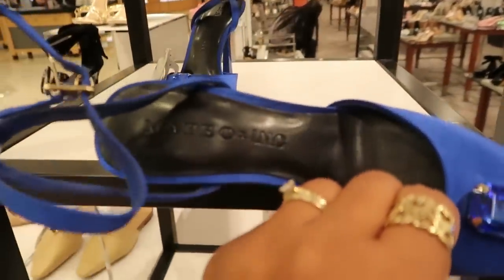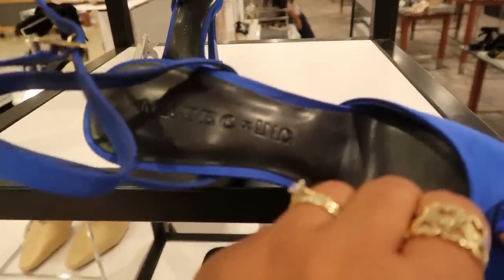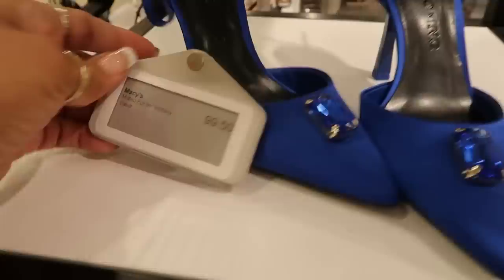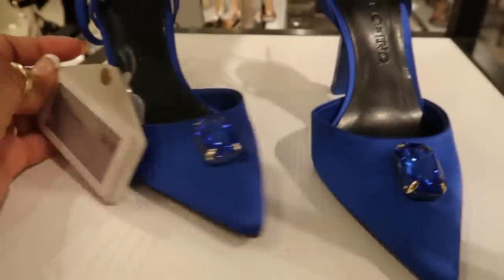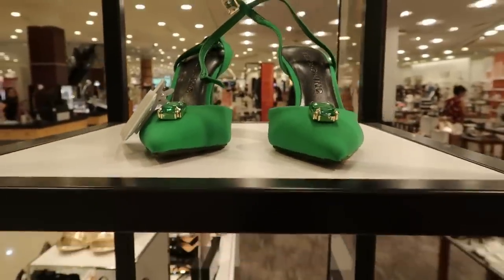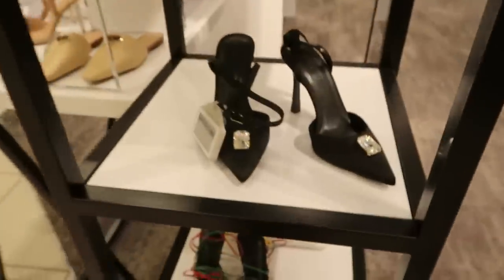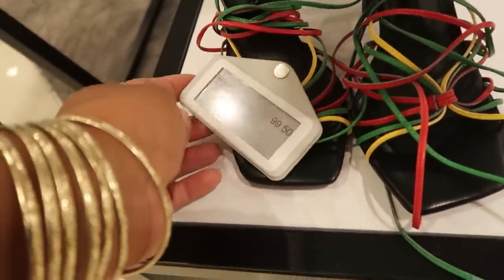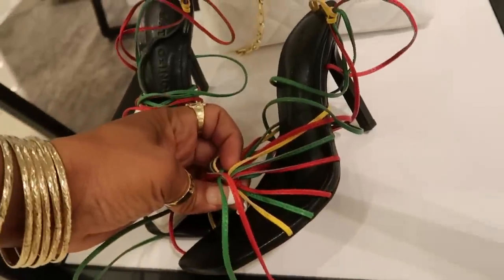And these over here are International Concepts with the collab with Mateo. I think it's called Mateo. Those are $99.50 and they come in that pretty blue. This green up here makes me think of the movie The Wiz — you remember when they was changing colors? That's what I thought about with the blue and the green. They have black.